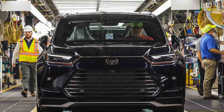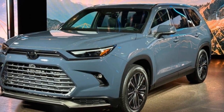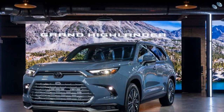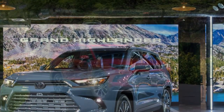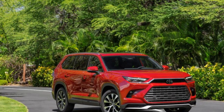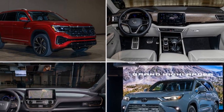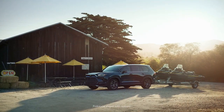5. Infotainment learning curve: Despite being feature-rich, the advanced infotainment system might have a learning curve for users unfamiliar with its interface. 6. Ride comfort: Some road imperfections might be felt more prominently due to the SUV's larger size and suspension setup. 7. Competitive segment: The SUV market is highly competitive, and while the Grand Highlander offers a strong package, potential buyers might also consider other well-regarded models in the same segment.